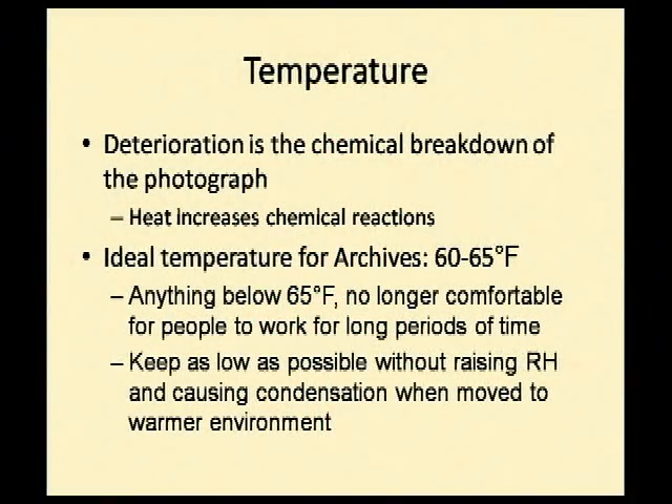Temperature and relative humidity are very closely linked — one plays off the other. Go back to that middle school science class: we all know what happens when you raise the temperature of a chemical reaction. Deterioration and the breakdown of a photograph is a chemical reaction — photographs are made of emulsion, which is just chemicals mixed together. By raising the temperature, you're speeding up that chemical process and speeding up deterioration.